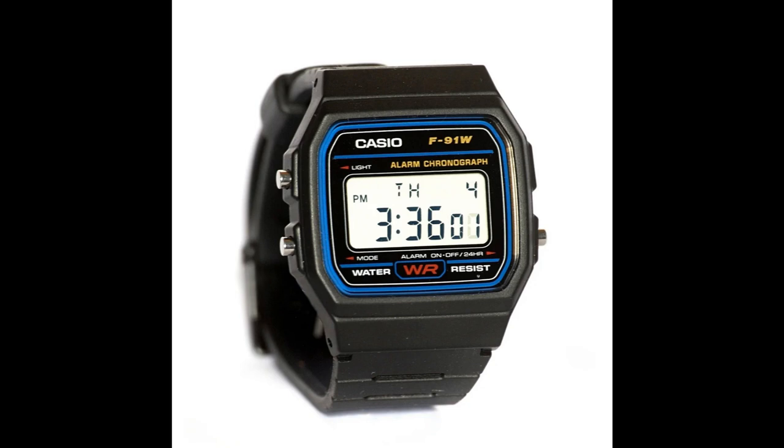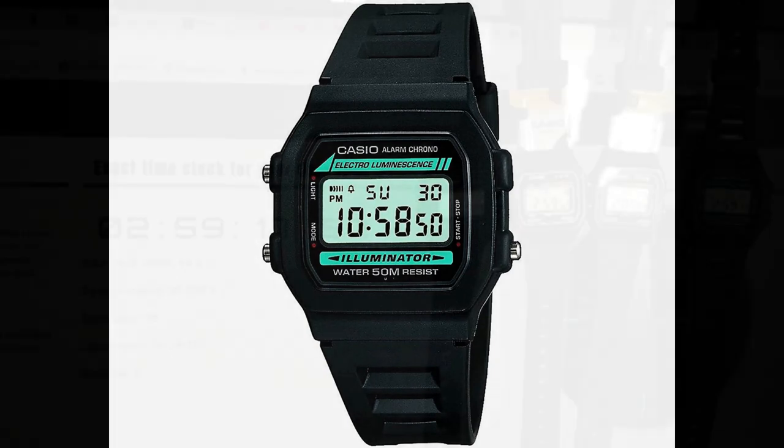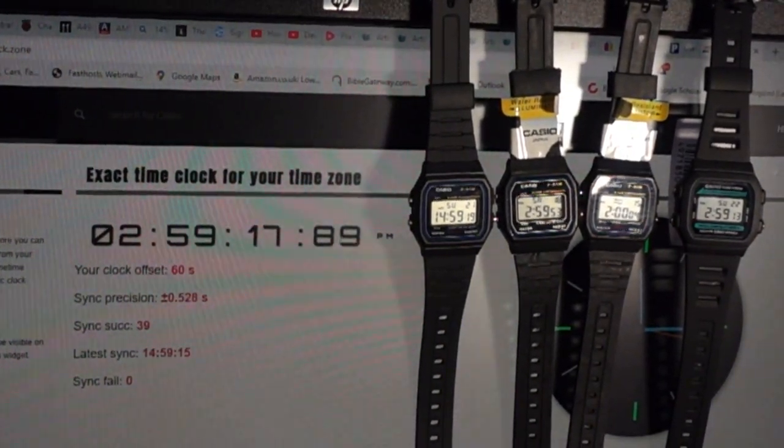I posted a video on rating watches for celestial navigation, specifically a Casio F91W, a W86, and two fake F91Ws. I placed the watches in a desk drawer at room temperature and every week recorded their time compared to network time using high speed videos.